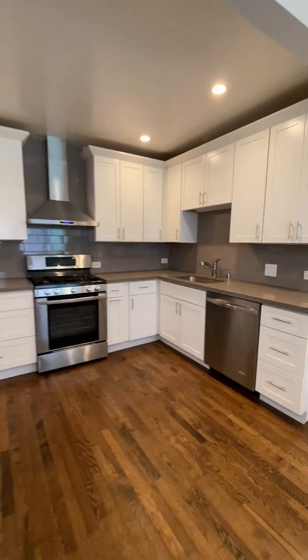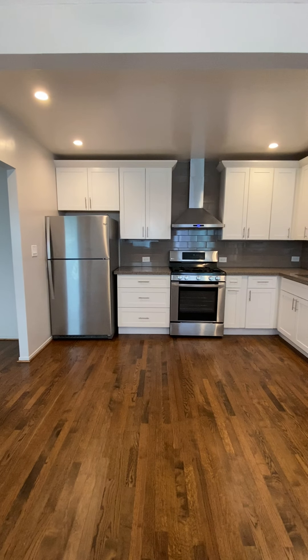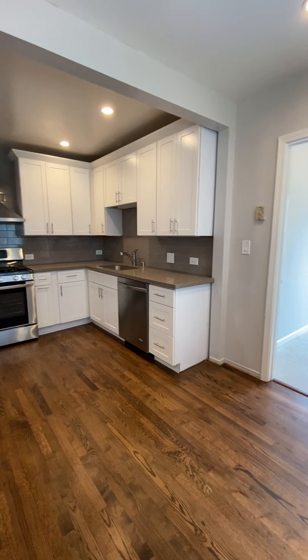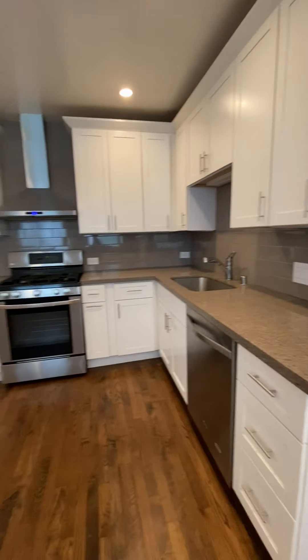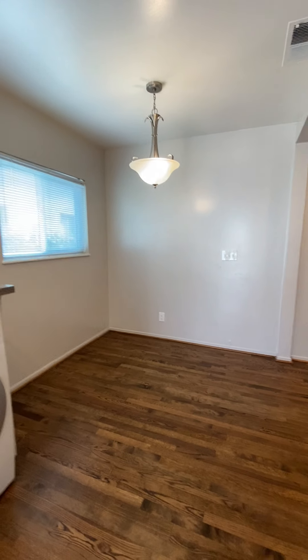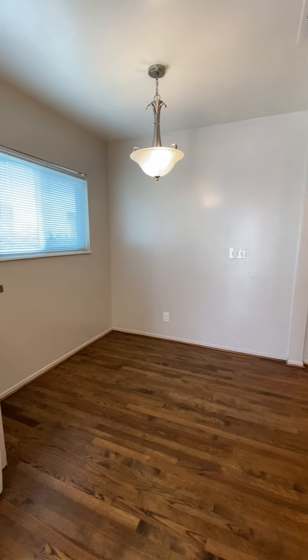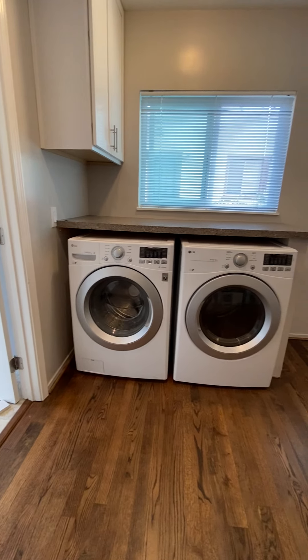The kitchen is updated. It has stainless steel appliances: a refrigerator, gas stove, dishwasher, and garbage disposal. There's also a smaller dining area inside the kitchen, and the front-loader washer and dryer.